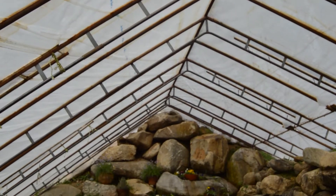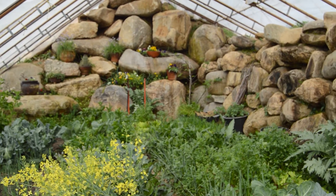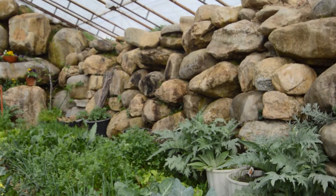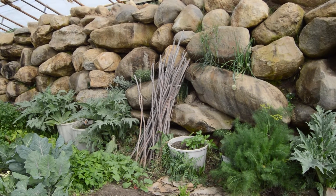Good morning. I wanted to make a quick video and just show you a little bit about what's happening in the greenhouse at this time of year. This video is just to give you a quick update of what's happening in the springtime.